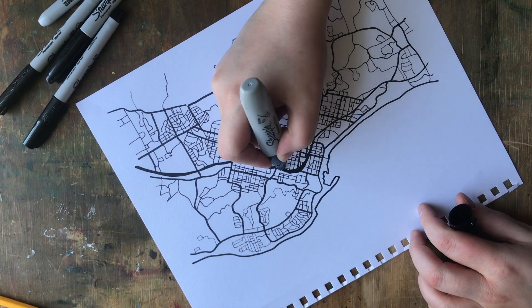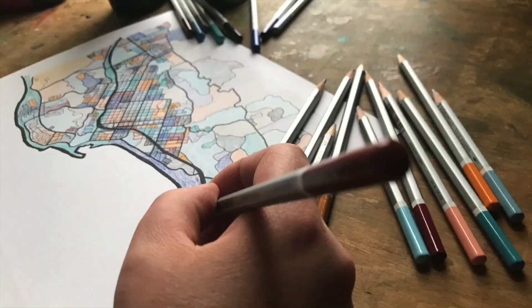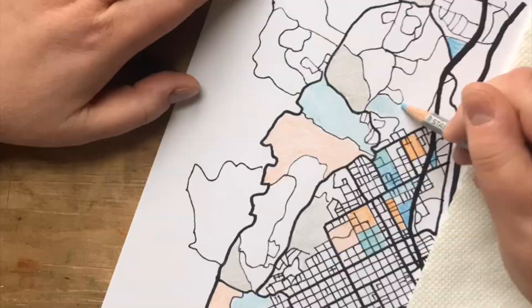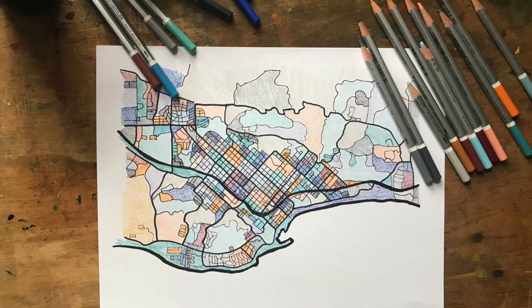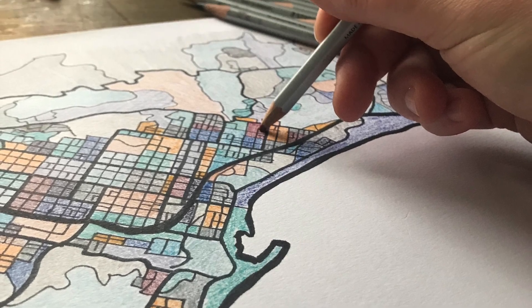Celebrate this beautiful seaside location with this vibrant art print. Inspired by the colors of sand and water — two elements that assist us all with feeling connected to the ground beneath our feet and to the powerful forces beyond our control. I wanted to use a lot of earthy colors mixed with some blue sky colors to try to transport you and make you feel like you are at the beach.